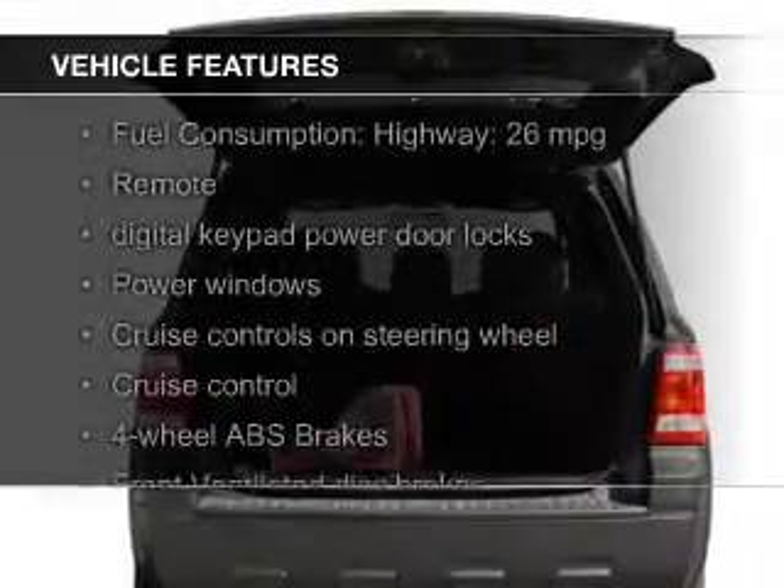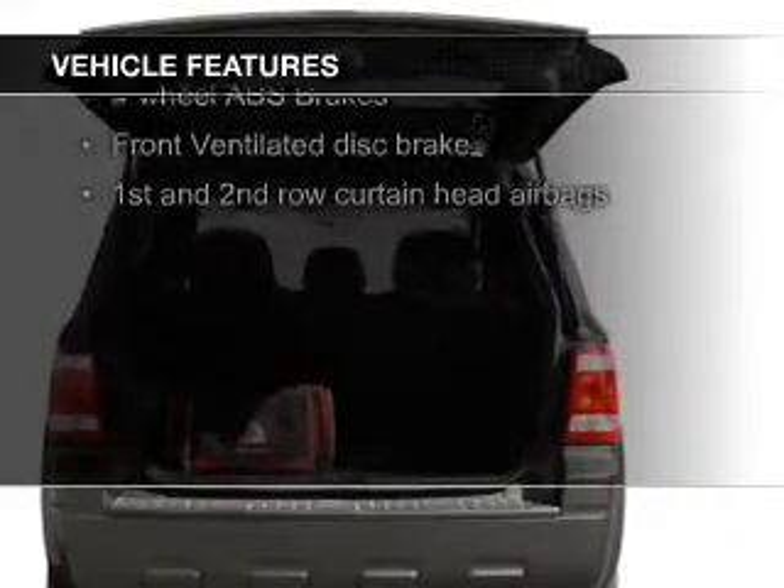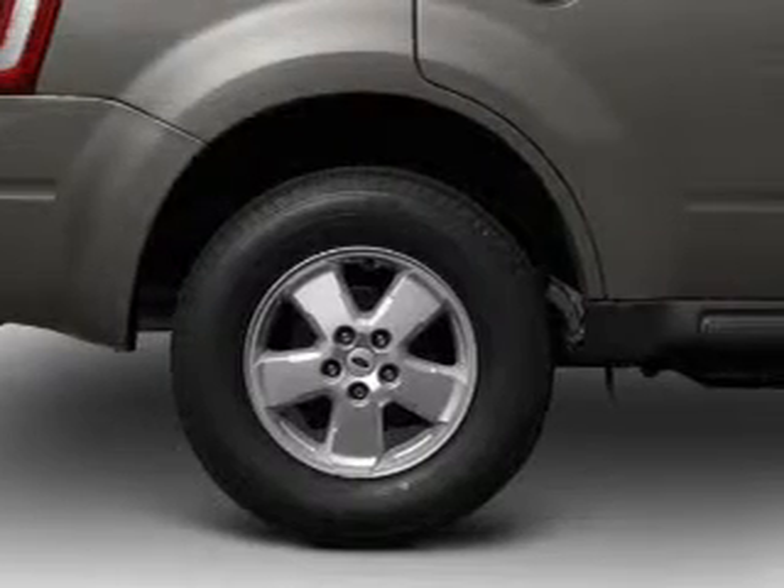The features include Sirius XM satellite radio, digital audio input, and auxiliary input, steering wheel controls, aluminum rims, auto-dimming mirrors, and adjustable tilt steering wheel.